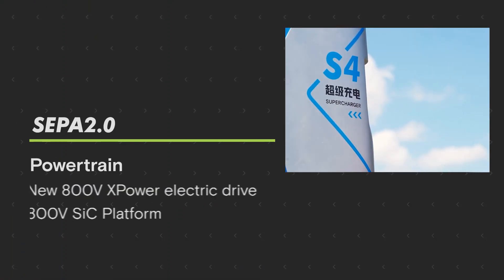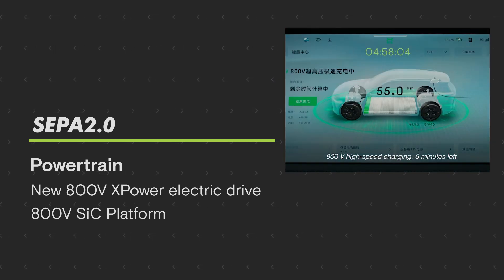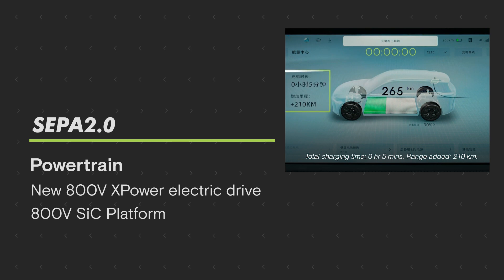SEPA 2.0 encompasses three main areas. First, on the powertrain, we have the 800V high voltage silicon carbide platform, which ensures fast charging, efficient power consumption, as well as very smooth handling of power management.